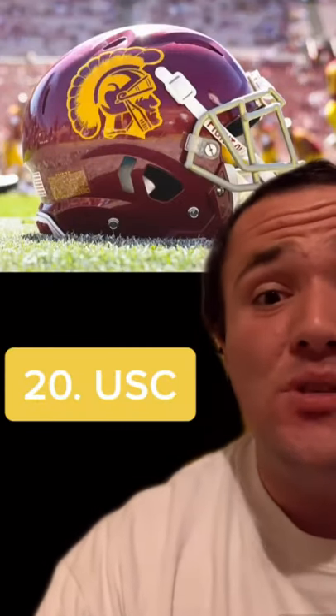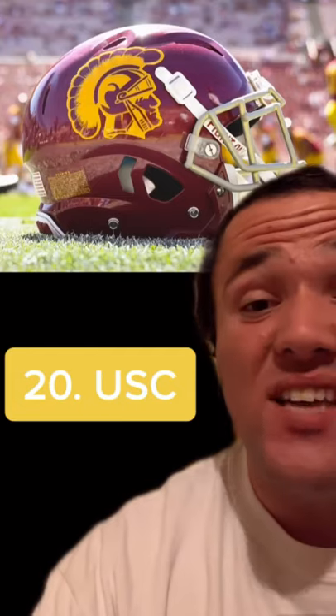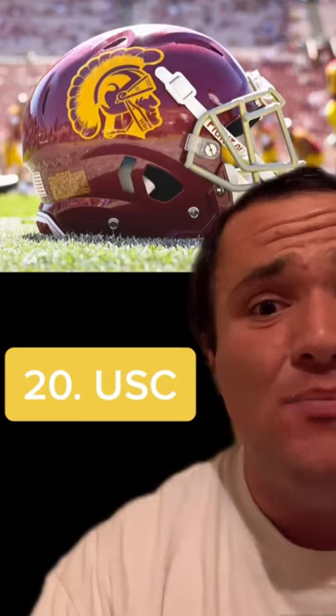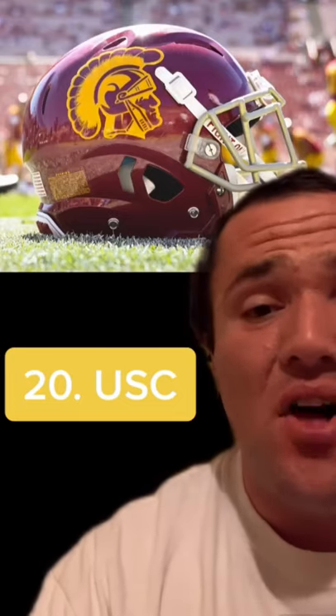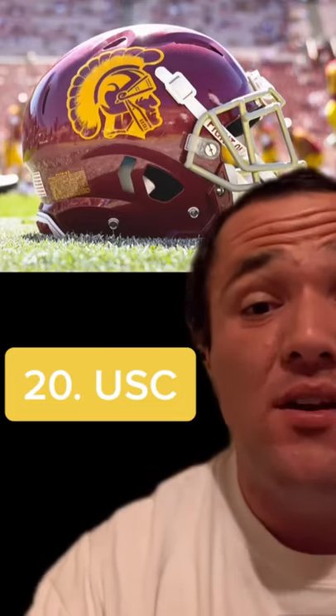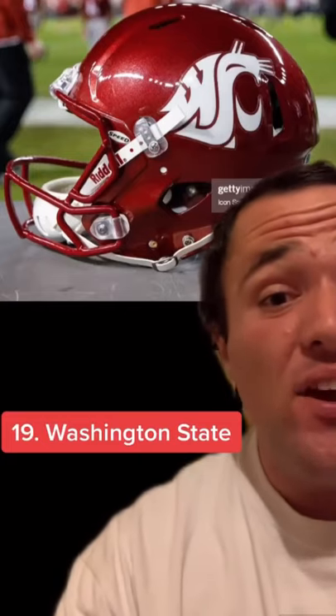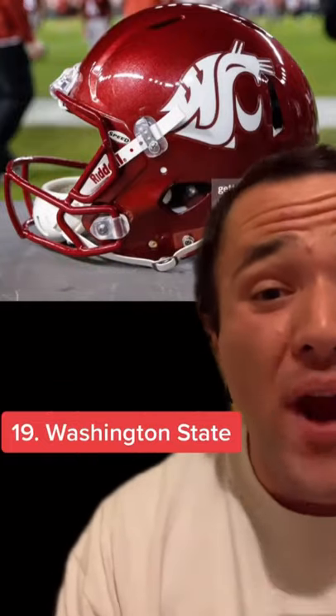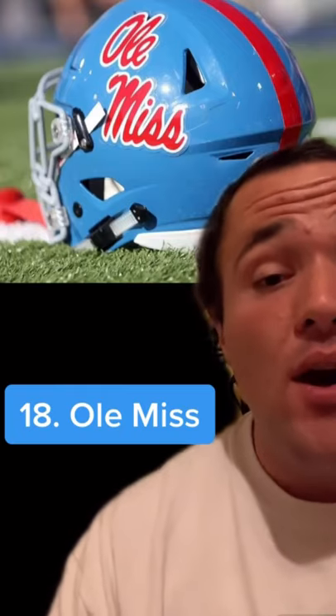20th is USC — this one is an absolute classic, but just remember this series has nothing to do with that. It's just about how good the helmet looks, and while I've never been a big fan of this color scheme, the logo is just incredible. So much attention to detail on it, and it makes for a sweet look on the helmet. 19th is Washington State — this one is carried this far in the rankings by its logo. Obviously it's a cougar, which is what their mascot is, but if you look closely, there's a WSU hidden in it. That is incredible. 18th is Ole Miss — Florida does have a similar look and I had them a lot lower, but this color scheme that Ole Miss has is just super eye-popping and makes for a really sweet look.